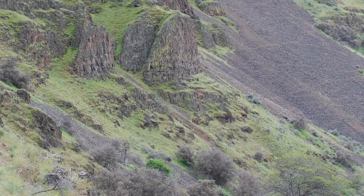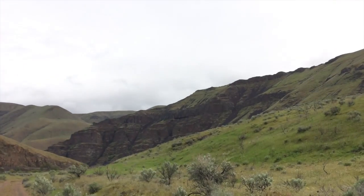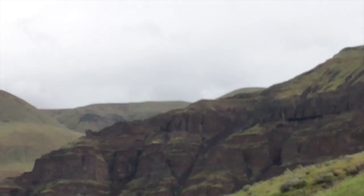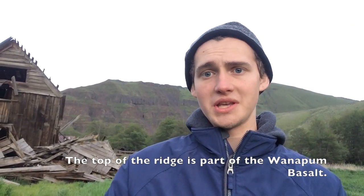Over here you can see this big palisade behind me, and it tells a very interesting story. That palisade was carved by the river flowing against it — it's on the outside of a very large turn in the Deschutes River. You can see all the different flows; each one is a different member of the Grand Ronde Basalt, except for the very top, which is the Saddle Mountain Basalt, another major member of the Columbia River flood basalts.